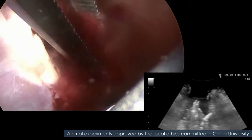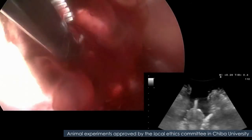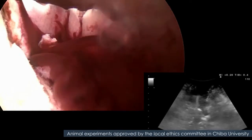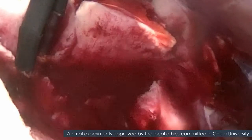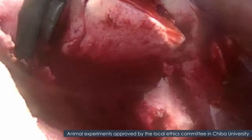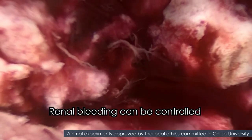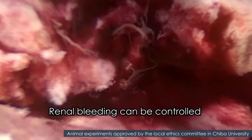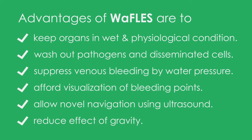Observe the bleeding point. Coagulate and cease bleeding. Advantages of RAFFLES are the wash-out effect, suppressed venous bleeding, and it promotes a navigation system using ultrasound.